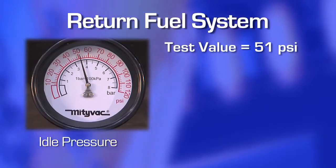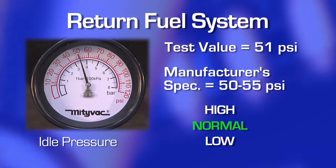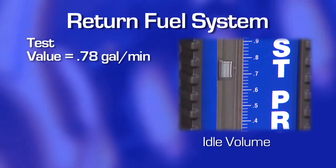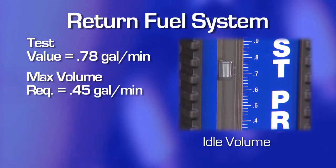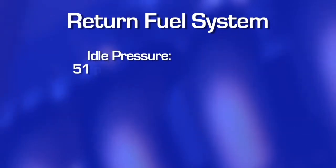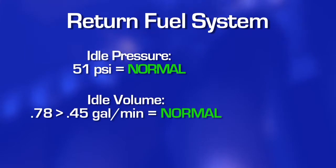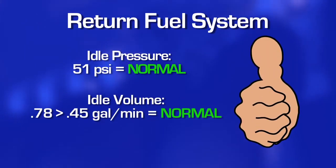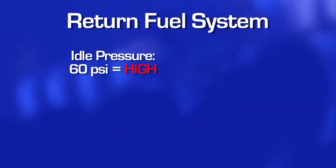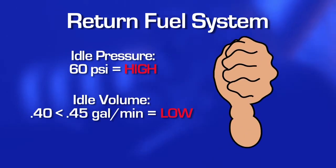Start by comparing the test value for idle pressure to the manufacturer's pressure specification — is it normal, low, or high? Next, compare the test value for idle volume to the engine's maximum volume requirement you looked up earlier. If idle pressure is normal and idle volume meets or exceeds the engine's maximum requirement, the fuel delivery system is capable of performing to meet the engine's requirements from idle to peak output. However, if the pressure is out of specification and/or the volume is below the maximum requirement of the engine, this would indicate a malfunction in the fuel delivery system.